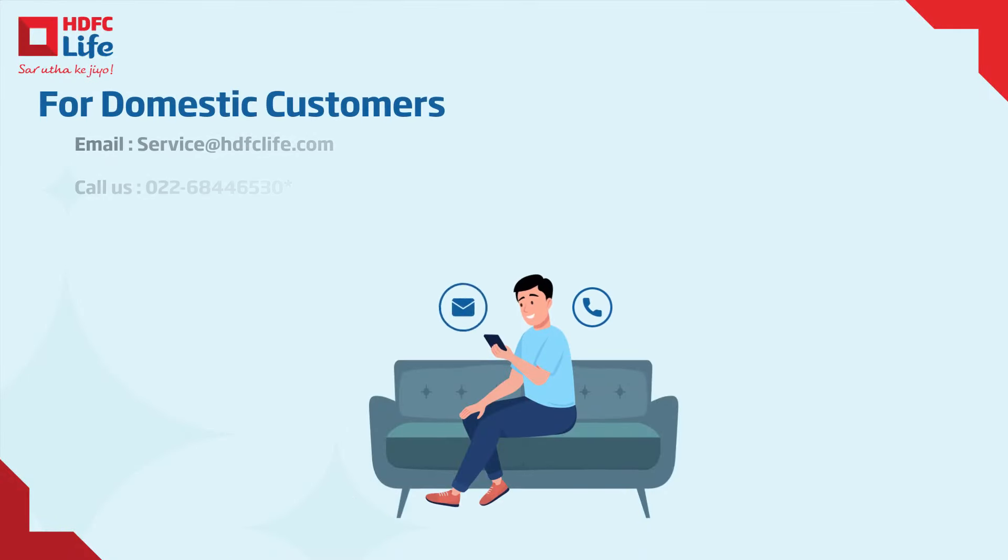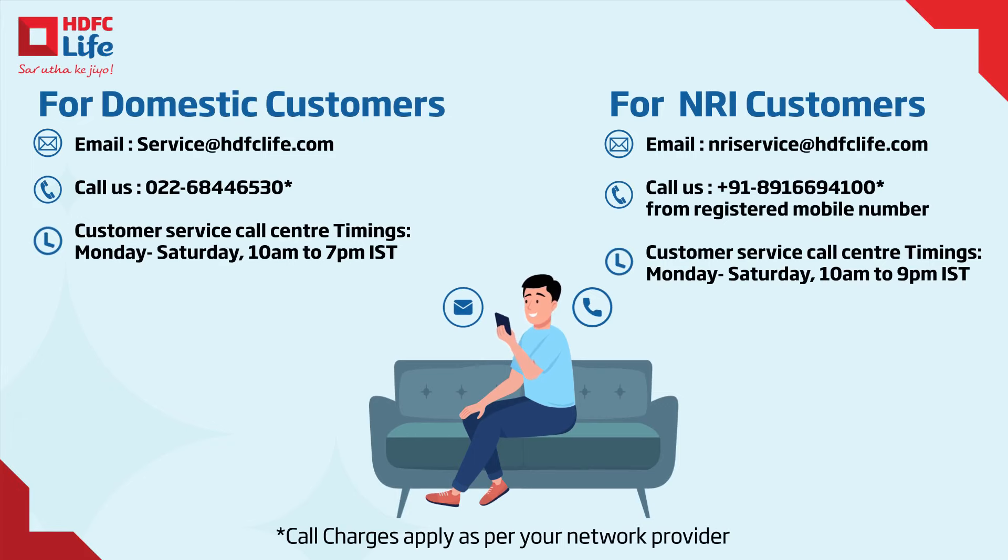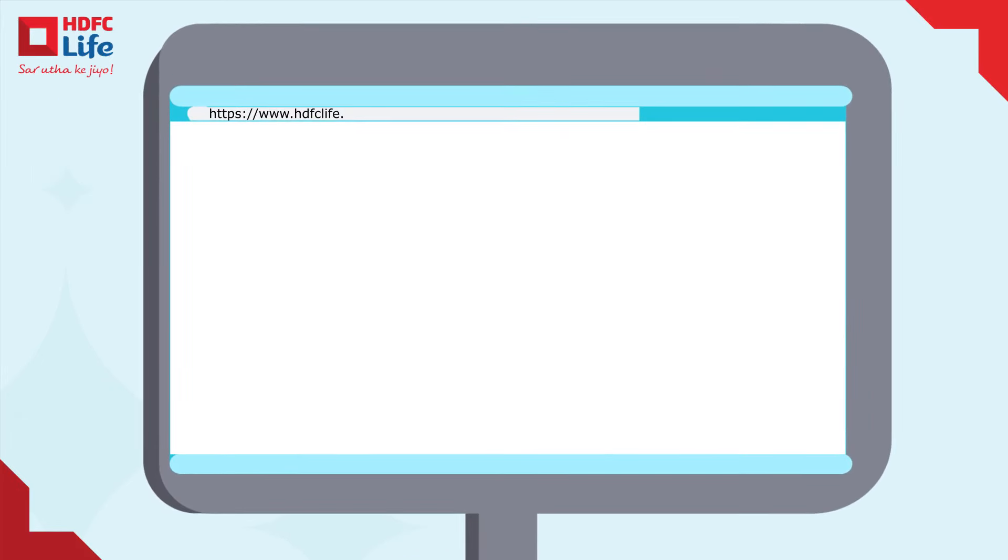Prefer a more personal touch? Reach out to us via email or phone for prompt assistance. For face-to-face support, visit the nearest HDFC Life branch.